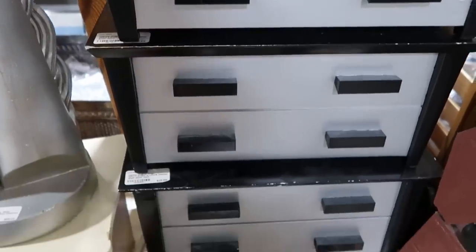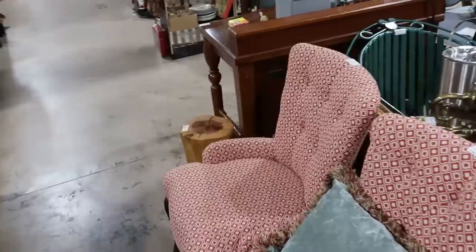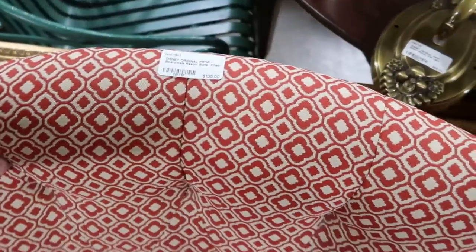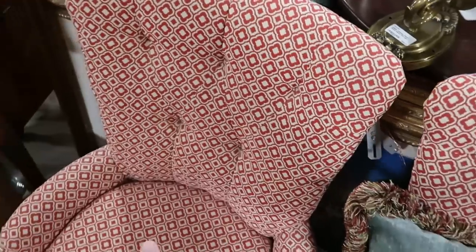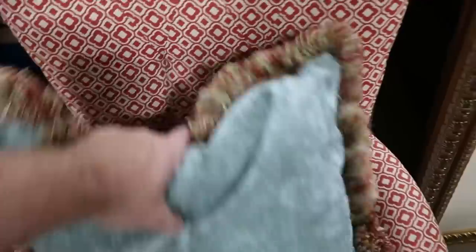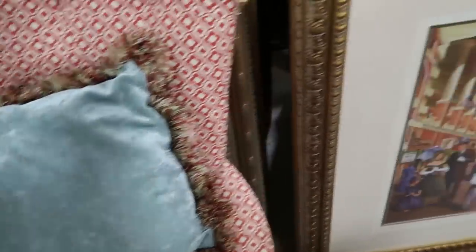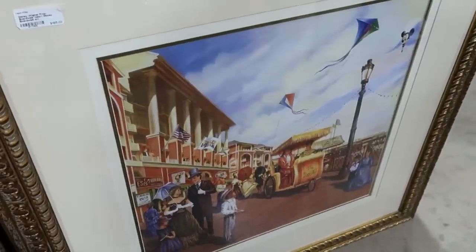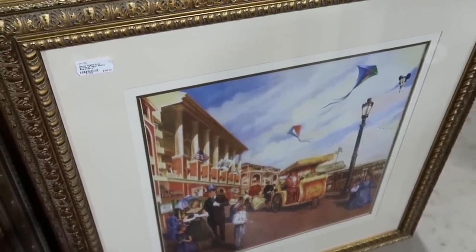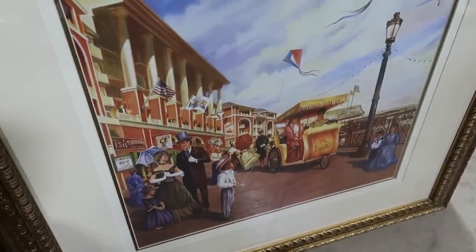They have so many Disney Resort used items — like these chairs over here, used at Disney's Boardwalk Resort for $35 a piece. It looks like they have a whole pair. And over here they also have some more artwork from the Boardwalk Resort, all framed and matted at $195 a piece. On the little card it actually says the Boardwalk.